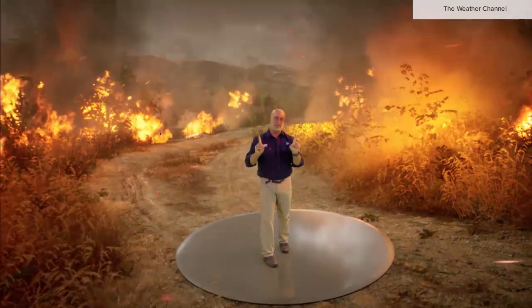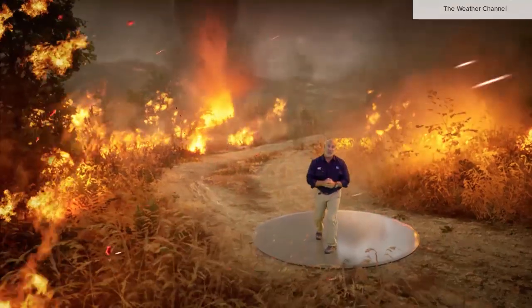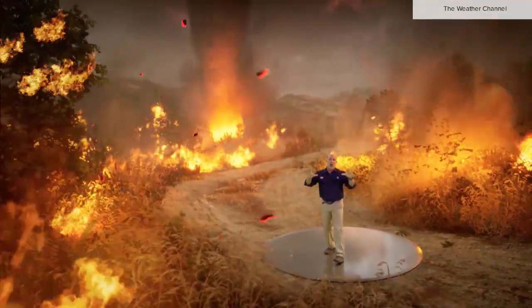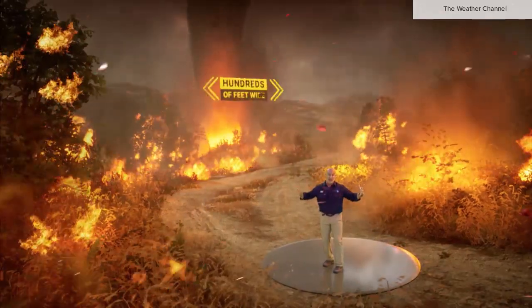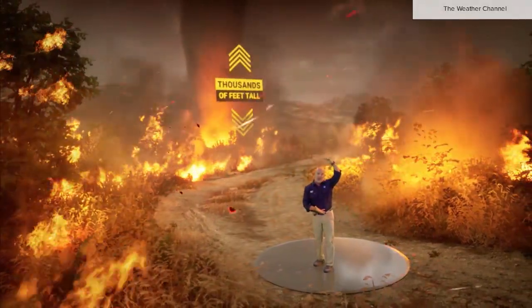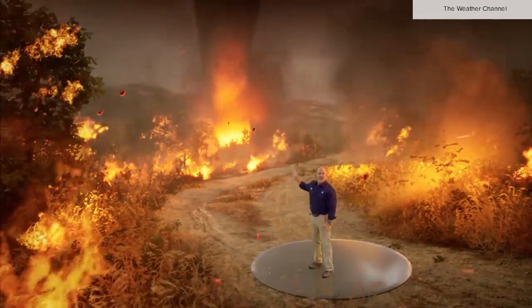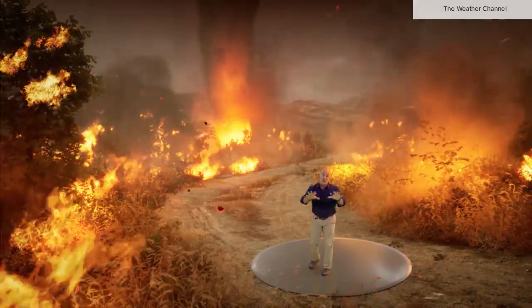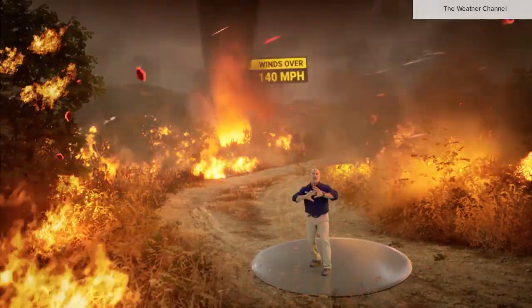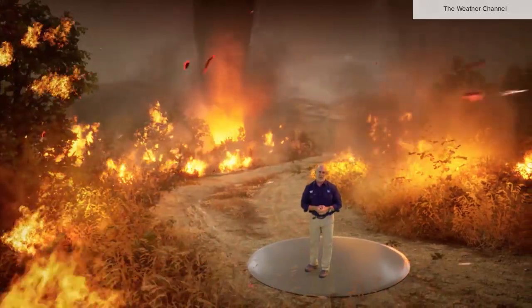But under certain conditions, large fires like this one can generate pyrocumulus thunderstorms that can produce large, long-lasting firenadoes. They can be hundreds of feet across and thousands of feet tall. Look at the size of that thing — could you imagine the power? They combine the intensity of the raging fire with the destructive power of a tornado. Winds over 140 miles an hour leave a trail of destruction and create extremely hazardous conditions for firefighters.